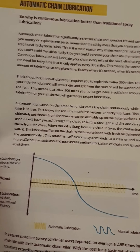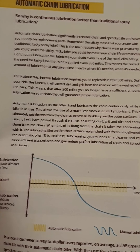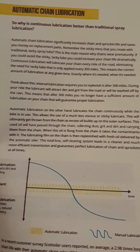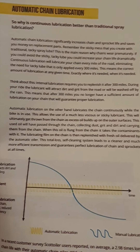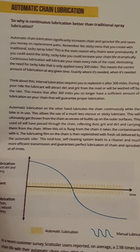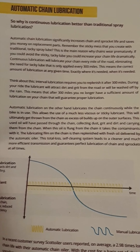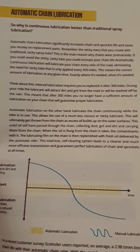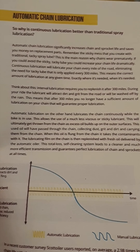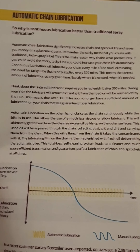It says: why is continuous lubrication better than traditional spray lubrication? Automatic chain lubrication significantly increases chain and sprocket life and saves you money on replacement parts. Remember the sticky mess you create with traditional tacky spray lube? That's the main reason why chains wear prematurely. If you avoid the sticky tacky lube, you can increase the chain's life dramatically. Continuous lubrication lubricates your chain every mile of the road, eliminating the need for tacky lube that's only applied every 300 miles.